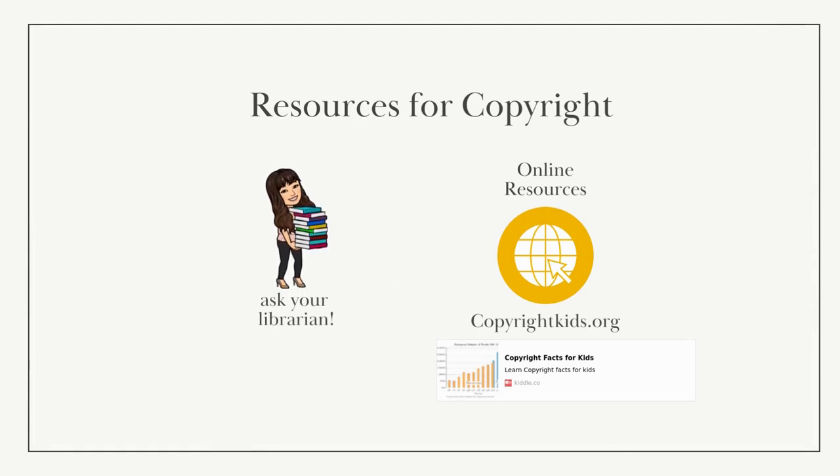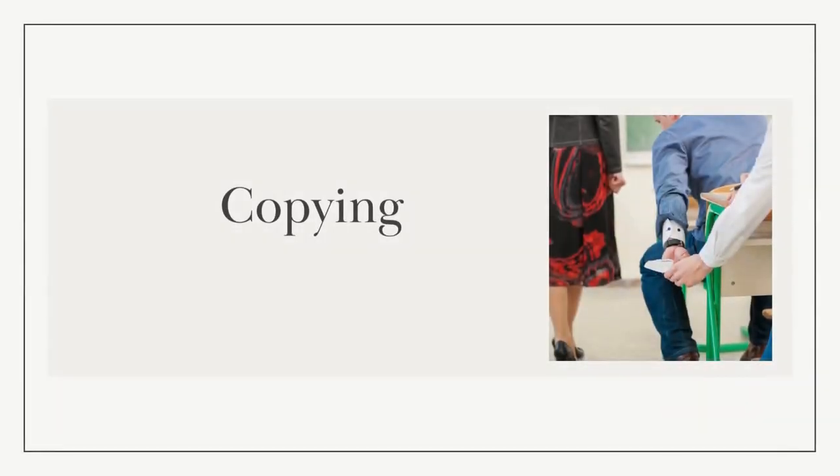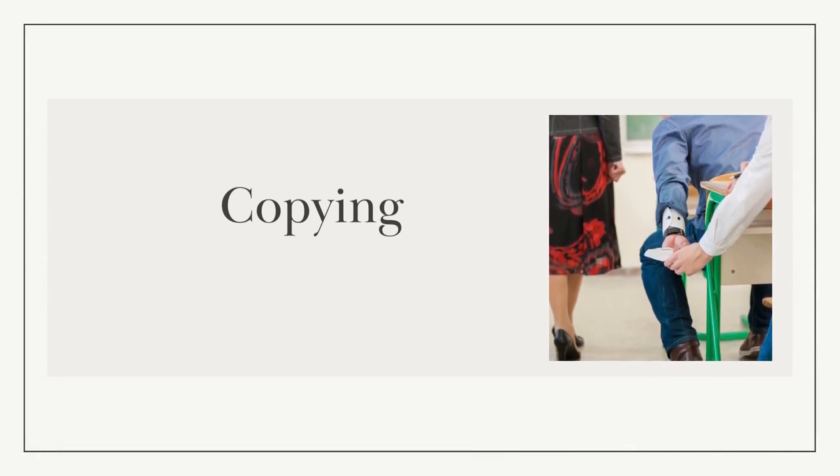If you have any questions about copyright, please ask me, Mrs. Reynoso, your librarian. There are also a lot of free, kid-friendly online resources that explain copyright. Now on to plagiarism. Plagiarism is the act of presenting someone else's work, ideas, or words as your own without giving any credit or acknowledgement to the creator. In students' terms, we usually just call this cheating. Copying is a form of plagiarism — some students copy work word for word and pass it off as their own. Some people copy and paste directly from an online source, and though that may seem easy, it has consequences.